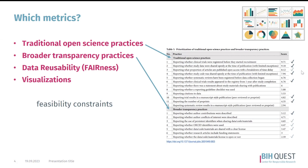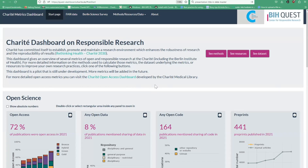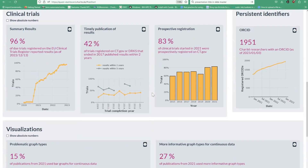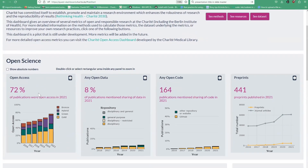At this point, I'm going to briefly end the slideshow mode and show you the actual dashboard. This is the landing page of the dashboard itself. As you can see, it has several panels with different images that reflect the different metrics. It comes with a nice introduction, and here's probably what you're mostly interested in — the open science tab.